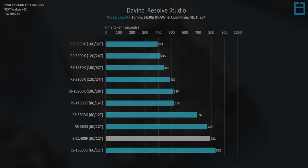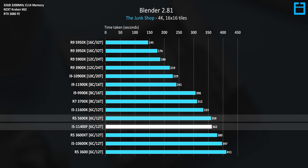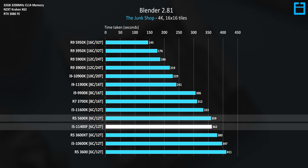The answer is not a whole lot. In fact, there are some workloads where the 11400F is faster than the 5600X, such as in Adobe Premiere Pro, and in workloads like Blender the two are basically tied. The gap is even more surprising when it comes to gaming.